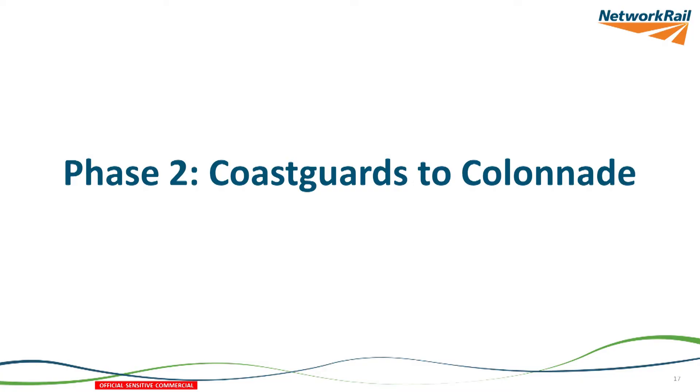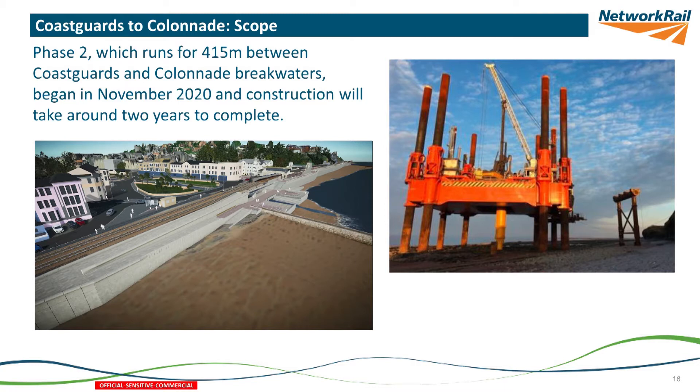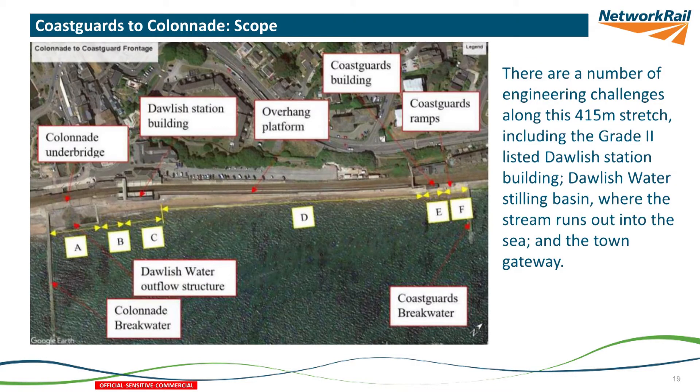The next phase, also in Dawlish and currently under construction, covers the rest of the seawall between two breakwaters, which includes Dawlish Station and the outflow of Dawlish Water into the sea — so it has more complexity and is taking longer to build. We've used the wave walker, a very expensive piece of plant that enables you to keep working in tidal conditions, whereas the first phase was built on tidal shifts. Tidal shifts are very hard on teams because they move every day by an hour, so the wave walker has paid for itself in continuous working and increased productivity.